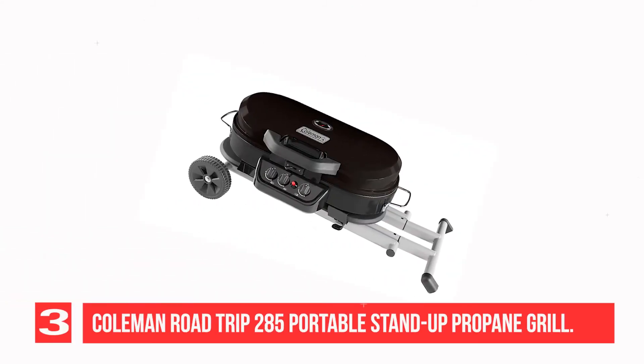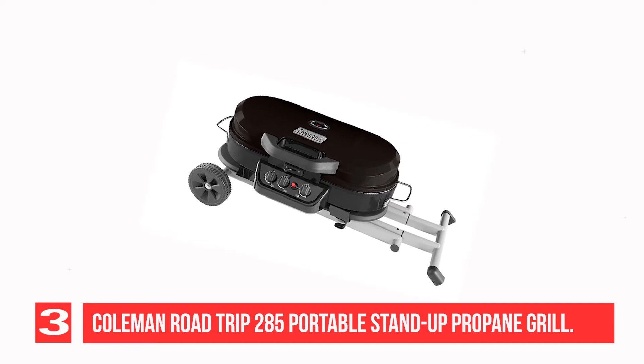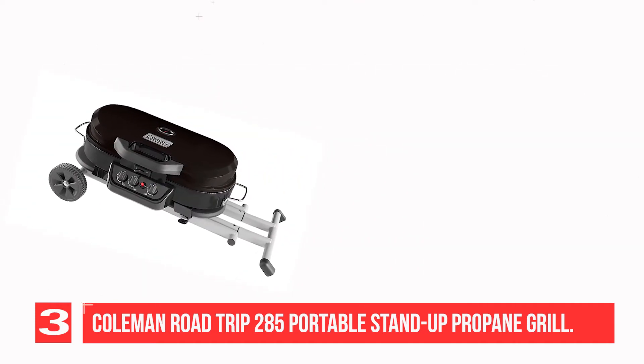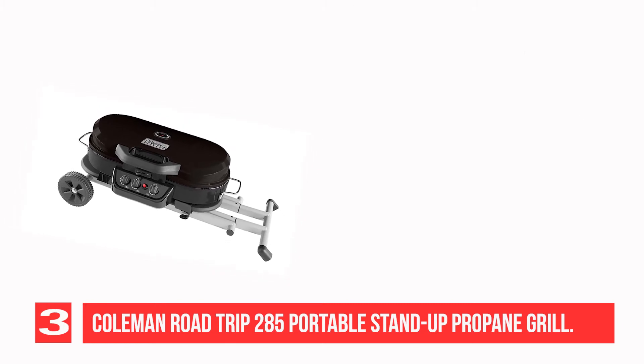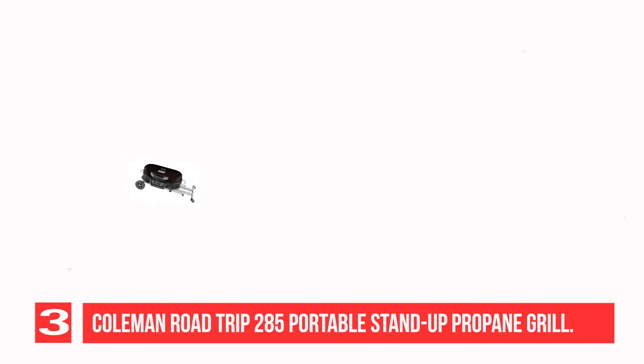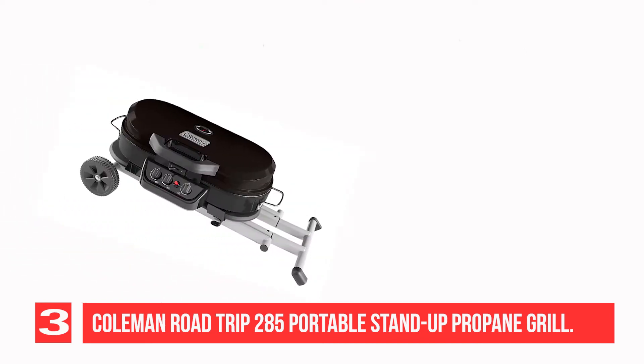Recommendation Number 3: Coleman Road Trip 285 Portable Stand-Up Propane Grill. Get excited for the big game with the Coleman Road Trip Portable Stand-Up Propane Grill. This model has a number of features that make it ideal for tailgating, such as its quick-fold legs, rugged wheels, and swappable cooktops.